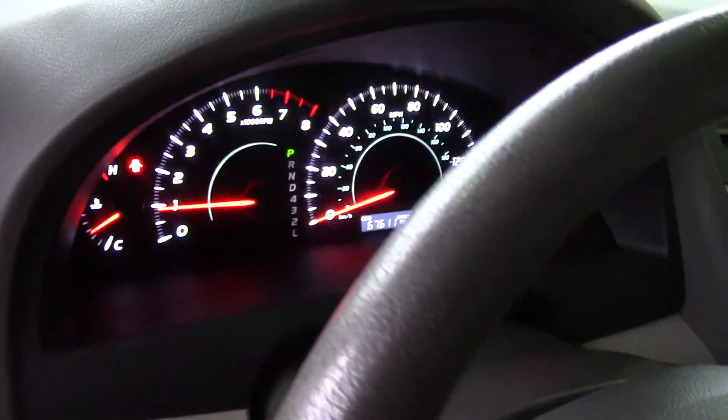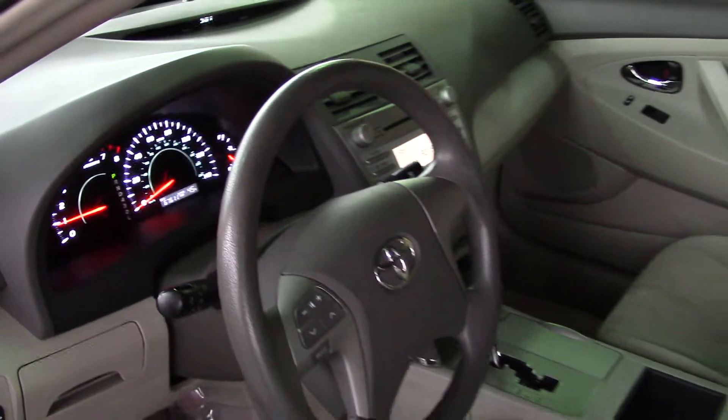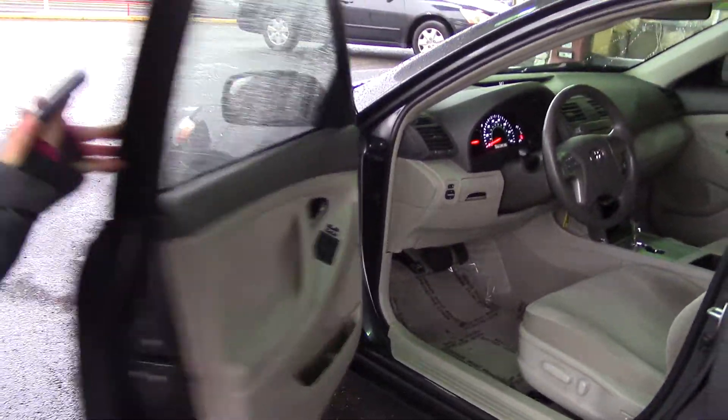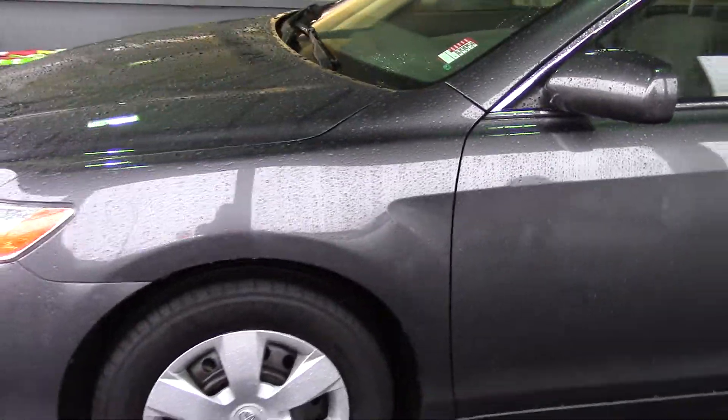It has a CD player with six speakers, auxiliary input with MP3, a tachometer, speed sensitive volume, power outlets, a multi-function remote with keyless entry, and steering wheel mounted controls for the audio system.